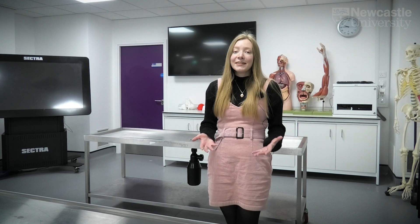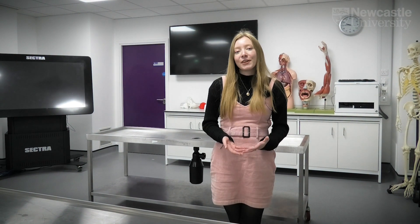This is our dissecting room. Here at Newcastle University we use Pro Section and it's in this room that you'll learn anatomy through the use of cadavers.